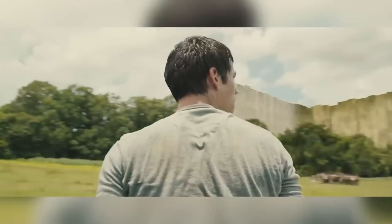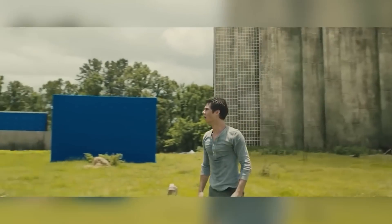In Maze Runner, the towering walls weren't built by giants, but by the magic of visual effects and a post-production budget in the millions.